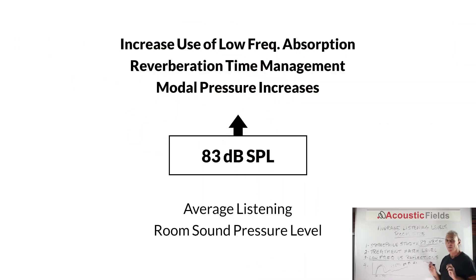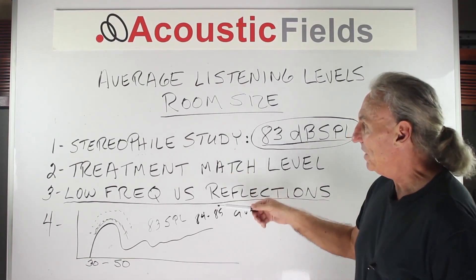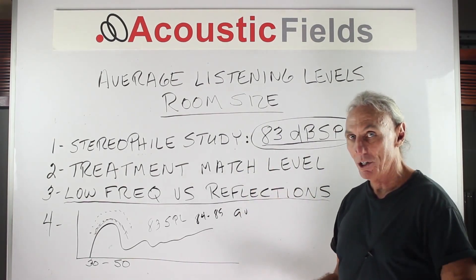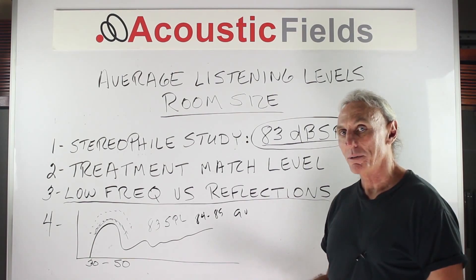If you look at Graphic 3, I'm going to use 83 as a nice average listening level. Realize that anything over 83 SPL in your room means we have to really focus on low end absorption and get that under control. Anything less than 83 and we don't need as much low end absorption, but understand that there's a correlation between how much energy you put in the room and what happens to the frequency response.